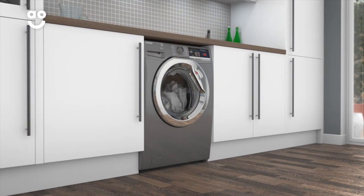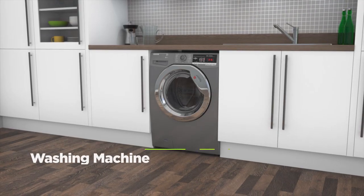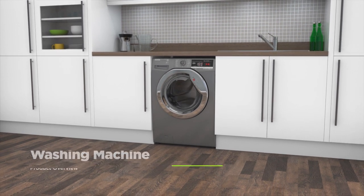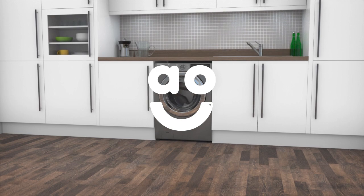So, no matter what laundry questions crop up, you'll always be connected to the right answers. If you're looking for a washing machine with a range of smart features to take special care of your clothes, this model from Hoover is the perfect one for you.